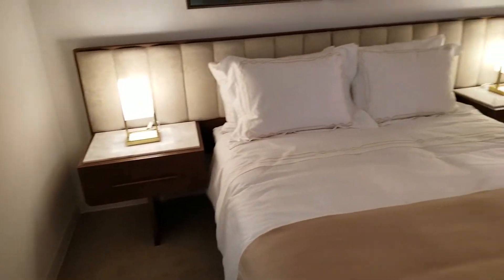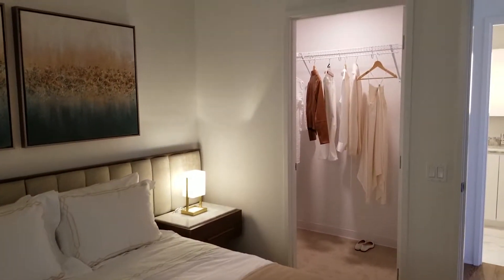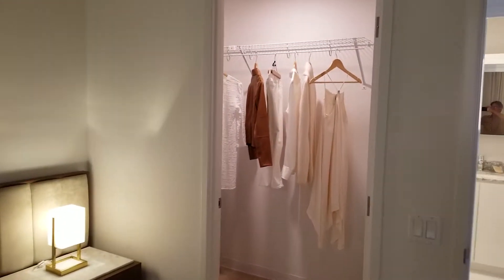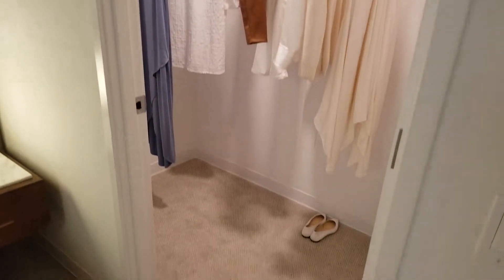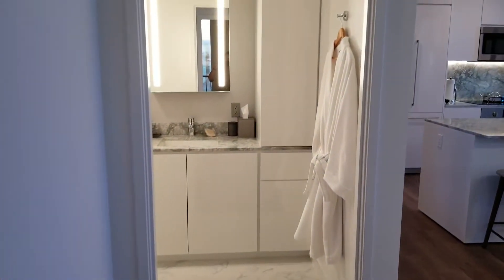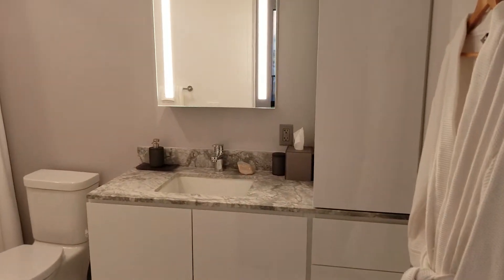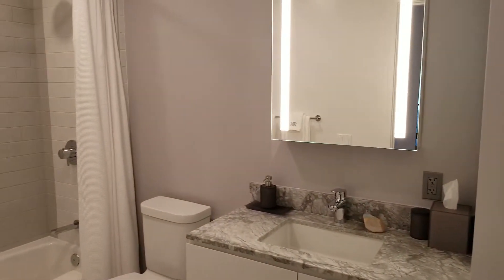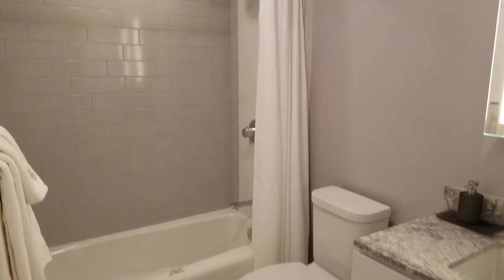Again, very classy. And walk-in closet, of course. And then we go out into the second or guest bath. We have the tub shower.